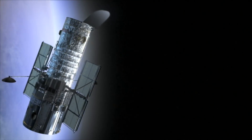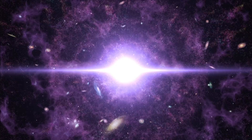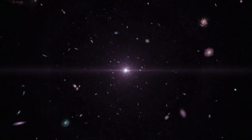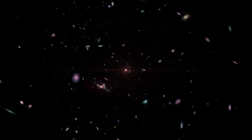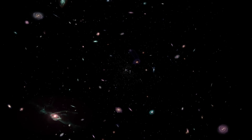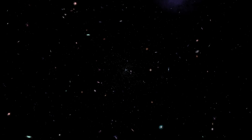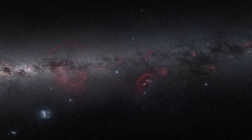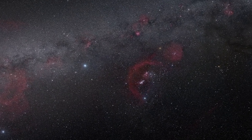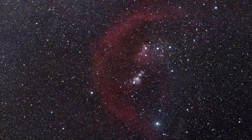We live in a golden age of astronomy. For the first time in our history, humanity finally has the tools we need to uncover details of the cosmos that have, until now, been hidden from us. As we look deep into the heavens with our powerful space telescopes, using special filters that can record light our eyes cannot see, treasures of beauty are unveiled that are not only spectacular, but provide astronomers with data vital in helping us understand how our universe works.